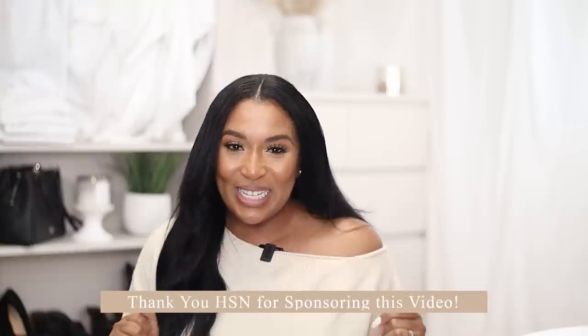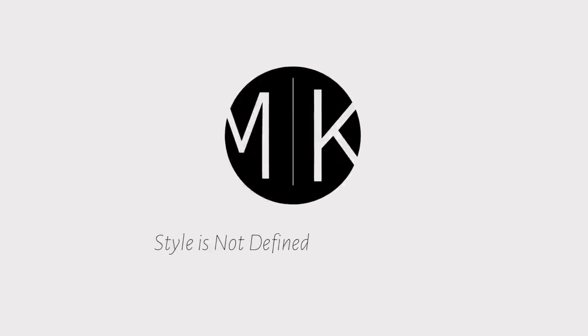In today's video we are going to be doing spring fragrances, spring perfumes. I like to consider myself a seasonal perfume wearer and we'll get into that in a little bit. I'm super excited to announce that today's video is sponsored by HSN. HSN.com, thank you so much for sponsoring today's video. For those of you that may not know, HSN has a variety of things on their website — they sell things exclusive to their company as well as top name brand items.